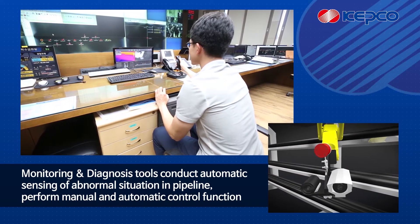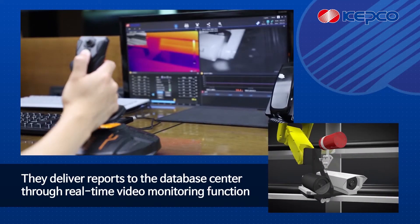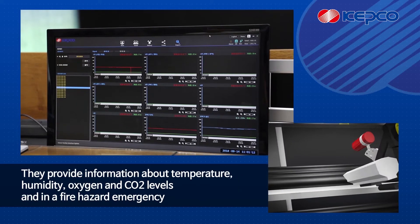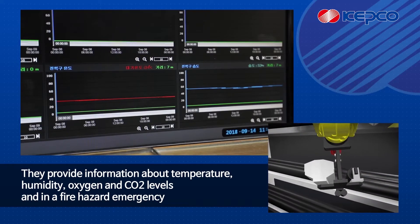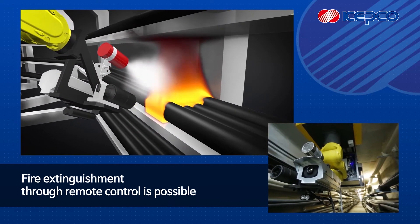Monitoring and diagnosis tools conduct automatic sensing of abnormal situations in the pipeline, perform manual and automatic control functions, and deliver reports to the database center. Through real-time video monitoring, they provide information about temperature, humidity, oxygen, and CO2 levels. In a fire hazard emergency, fire extinguishment through remote control is also possible.